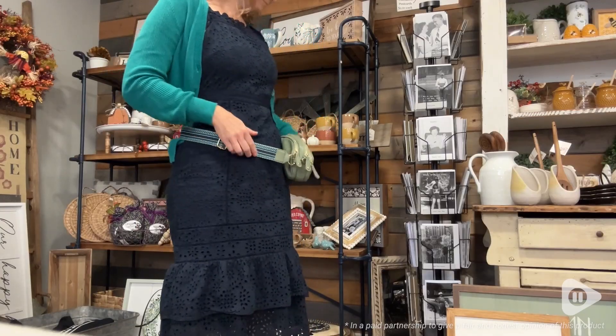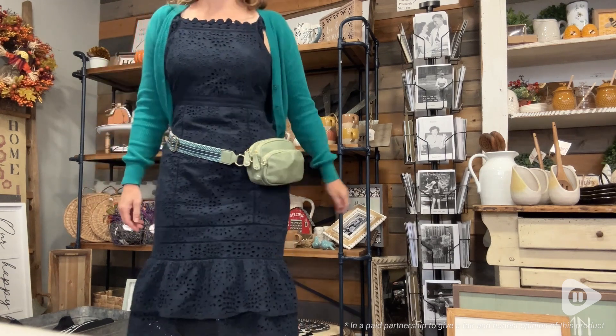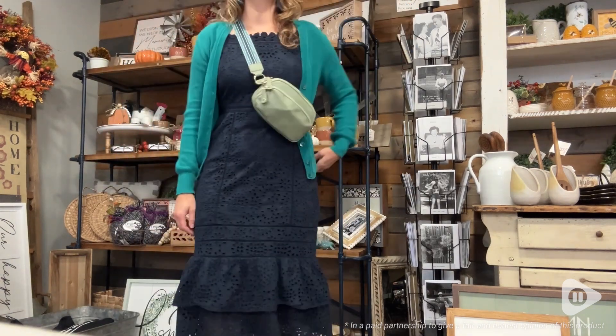Hey, it's Gina from WTI. I never thought I would ever use a fanny pack again, but my mind has been completely changed by this super cute bag from Jan Lowe.